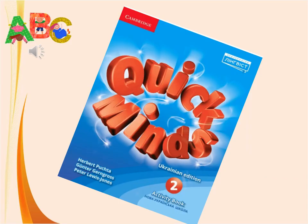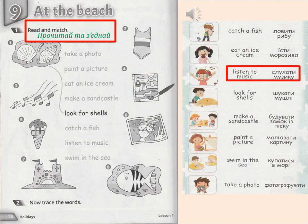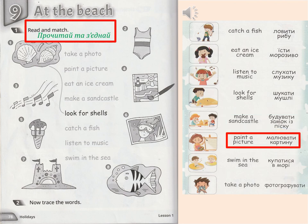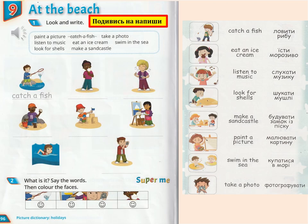Please open your activity books, page 78. Відкриваємо друковані зошити на сторінці 78. Catch a fish. Eat an ice cream. Listen to music. Look for shells. Make a sandcastle. Paint a picture. Swim in the sea. Take a photo.